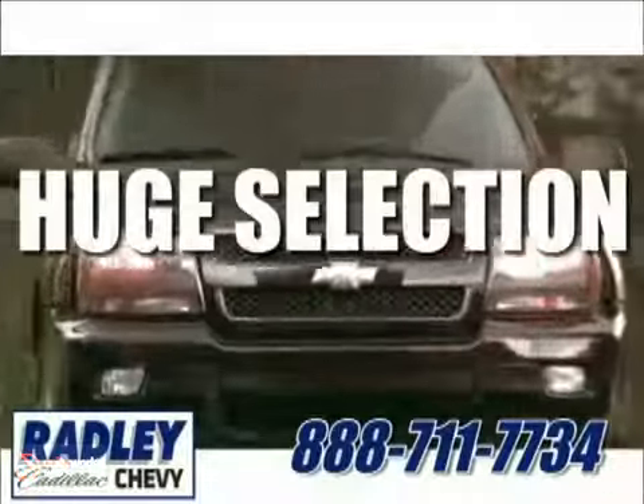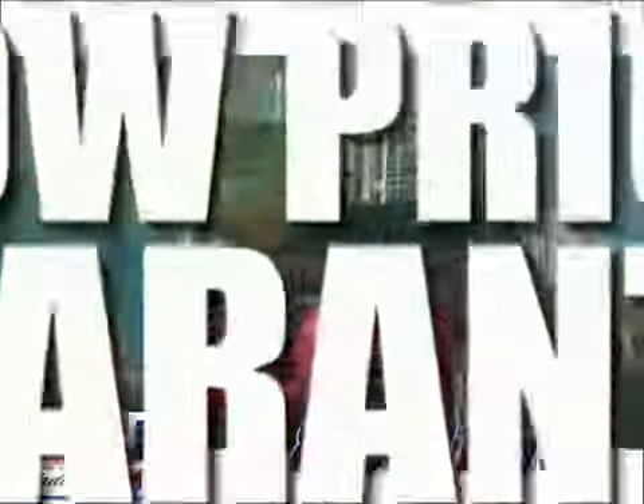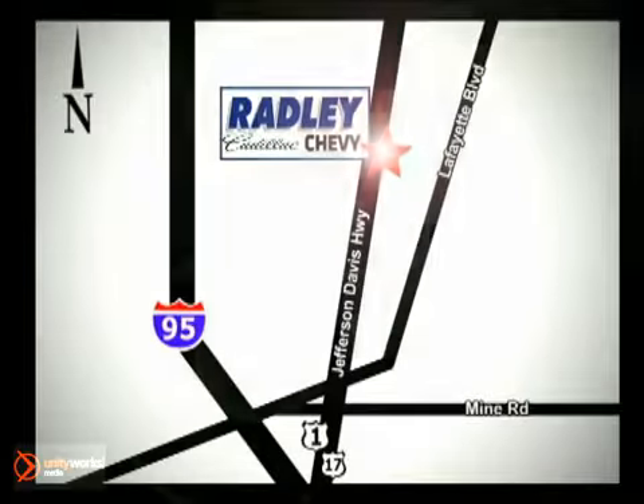We have a huge selection, exceptional customer service and the exclusive low price guarantee. You're conveniently located at 3670 Jefferson Davis Highway in Fredericksburg — Radley Cadillac Chevrolet.